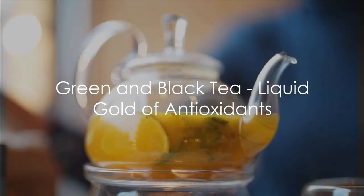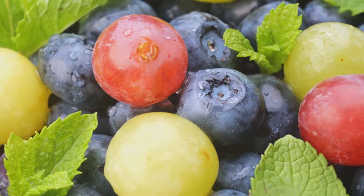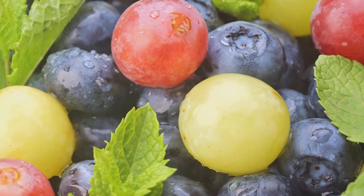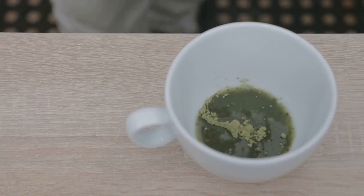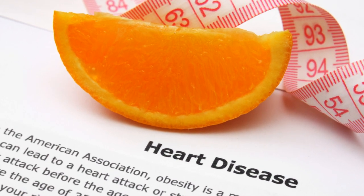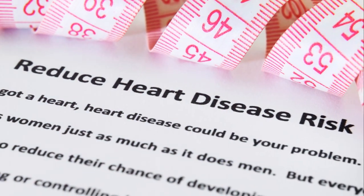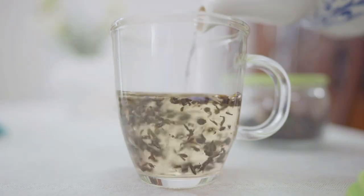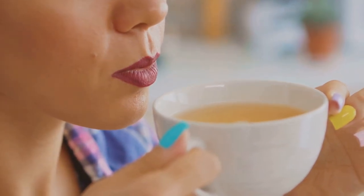Moving on from the crunch, let's dive into the liquid goldmine of antioxidants. Yes, we're talking about tea, particularly green and black tea. These humble brews are packed with a group of antioxidants known as flavonoids, specifically catechins, which are believed to have potent anti-inflammatory and anti-cancer properties. Green tea, in particular, is rich in a specific type of catechin called EGCG, epigallocatechin gallate, which is known for its powerful antioxidant capacity. Studies suggest that EGCG can help reduce the risk of heart disease by lowering cholesterol levels and preventing the oxidation of LDL cholesterol. Black tea, though processed differently, still retains a good amount of these beneficial compounds, and is rich in theaflavins and thearubigins, antioxidants that can help maintain healthy blood vessels and improve blood flow.